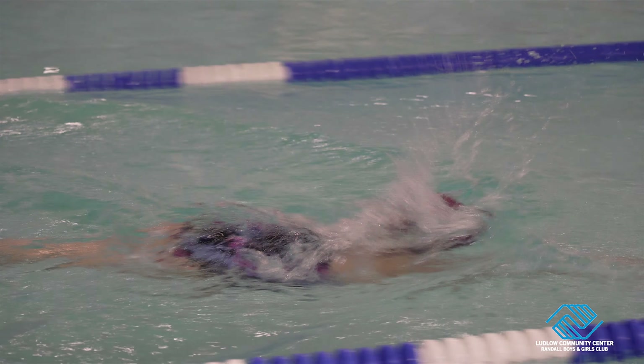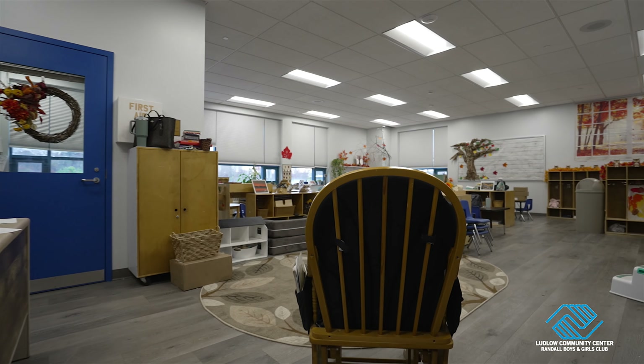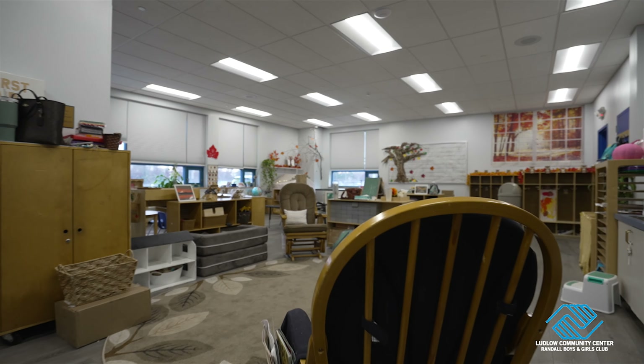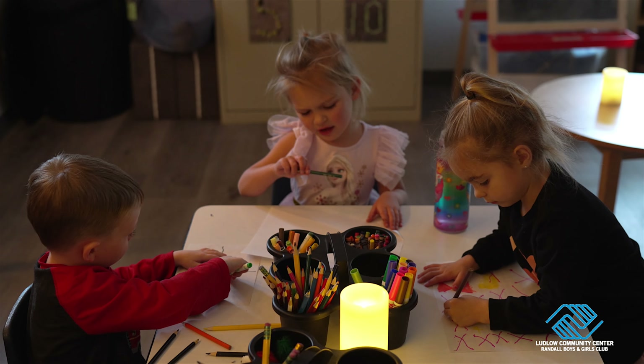There's always something fun to do. In addition to our school-age program, we offer three full-day preschool classrooms that run five days a week, serving students ranging from ages 2.9 to 5.